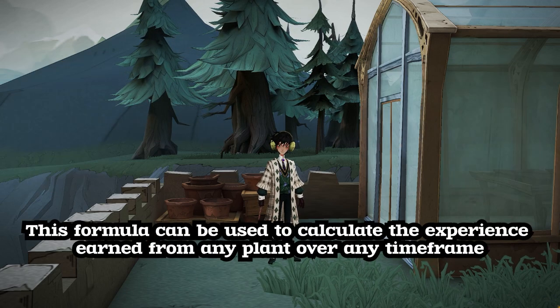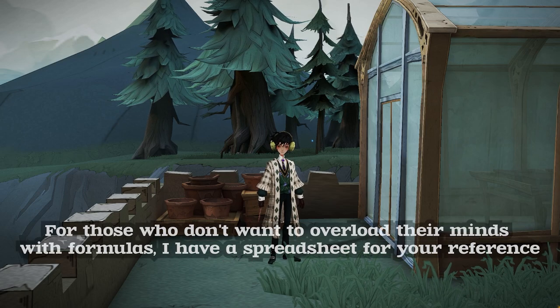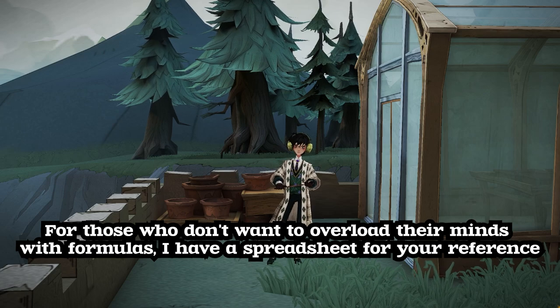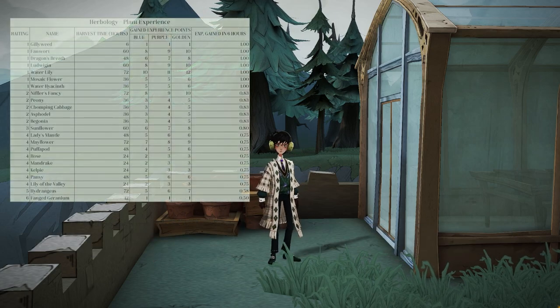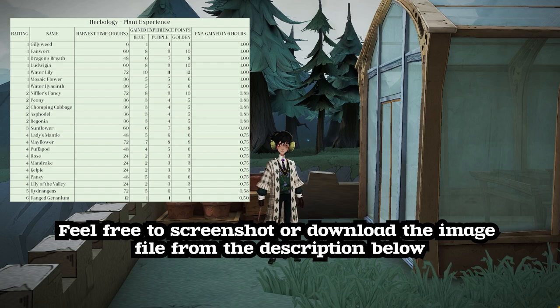This formula can be used to calculate the experience earned from any plant over any time frame. For those who don't want to overload their minds with formulas, I have a spreadsheet for your reference. Feel free to screenshot or download the image file from the description below.